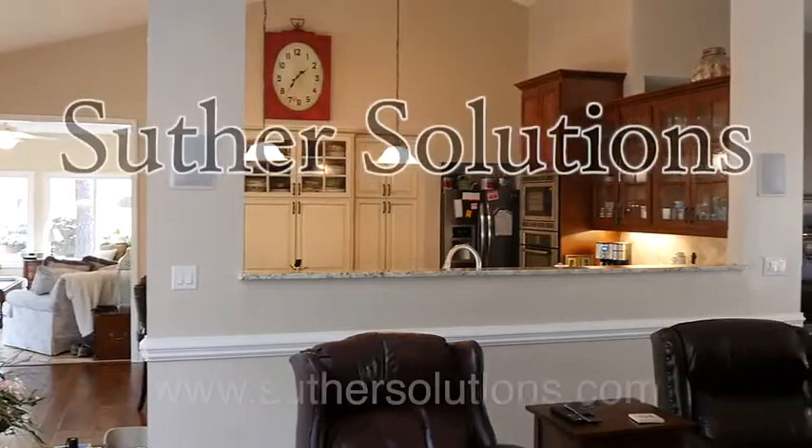A hands-on family business, Soother Solutions has the answer. Contact us about your project today.